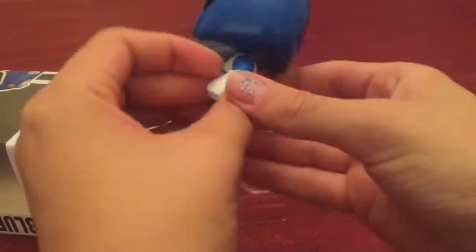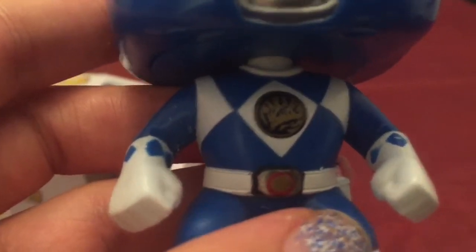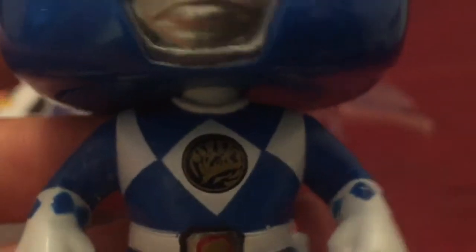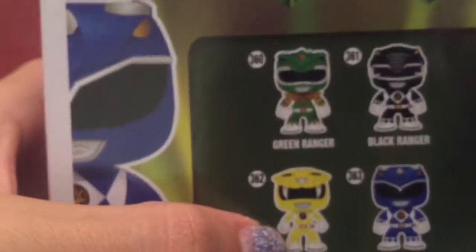Look at that Funko Pop — that's a pretty cool one. Look at the detail of it, look at the back, look at the stars, look at that Power Ranger coin right there. It's hard to see the coin in person and even on camera, but it still looks pretty cool.